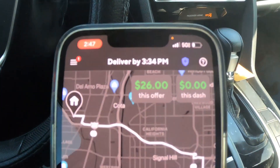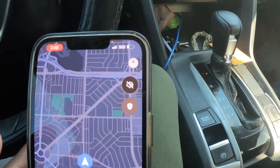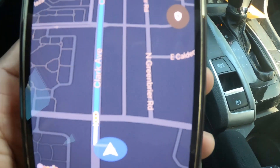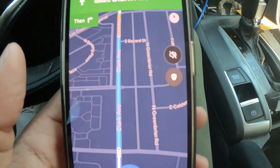After confirming pickup, it tells you the delivery time — deliver by 3:34. The directions say we're supposed to get there by 3:03, so we are way ahead of schedule. Let's get going.